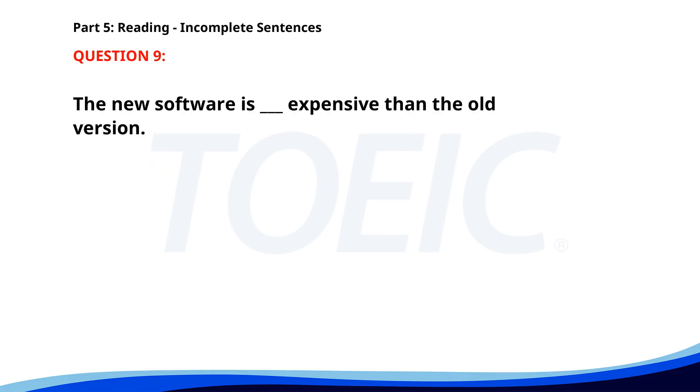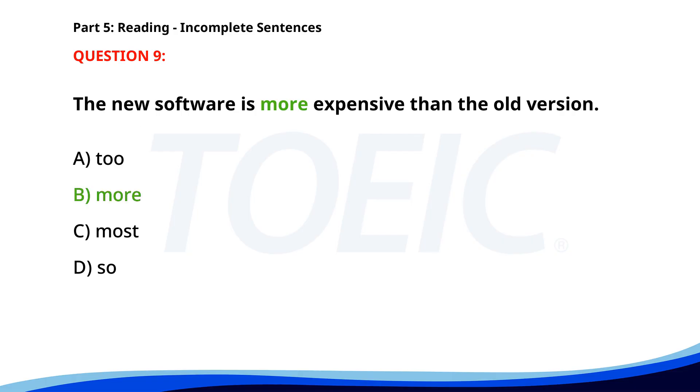Number nine. The new software is ___ and expensive than the old version. A. To. B. More. C. Most. D. So. The correct answer is B. More.